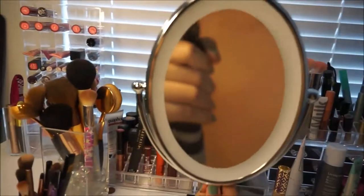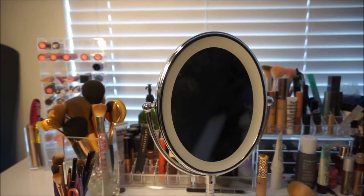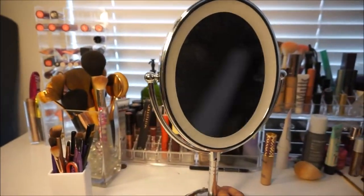This is my mirror that I use. I got this from JCPenney's — it was on sale for about $30. It's really great, it lights up. I love it, it's super awesome.